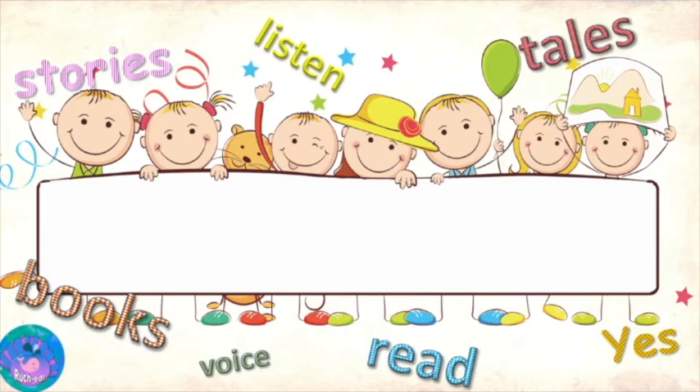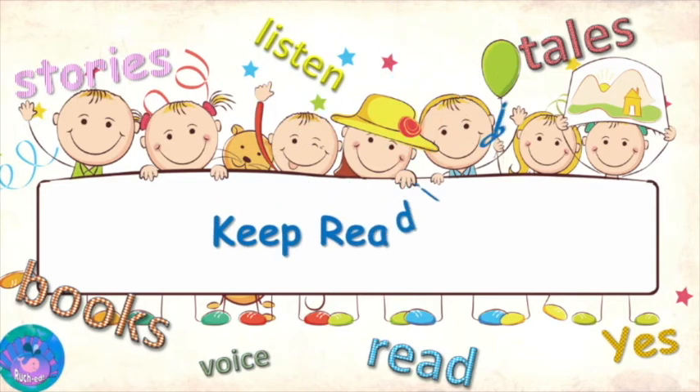I hope you enjoyed this story. If you did, don't forget to click on like and also share with your friends. And if you've not subscribed to this channel, please do so because soon I'll be back with another story. Until then, keep reading.